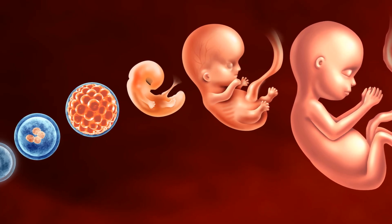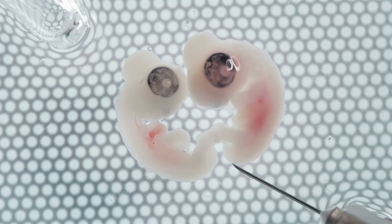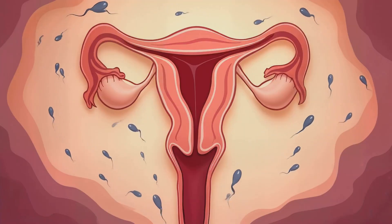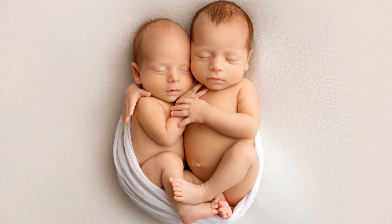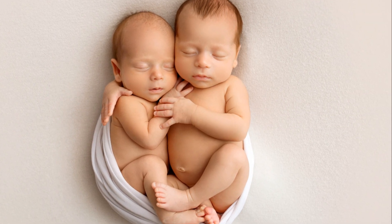Fertilization, week zero. Fraternal twins, or dizygotic twins, occur when two separate eggs are released during ovulation and are fertilized by two separate sperm cells. These twins have different genetic material, just like any siblings born at different times.